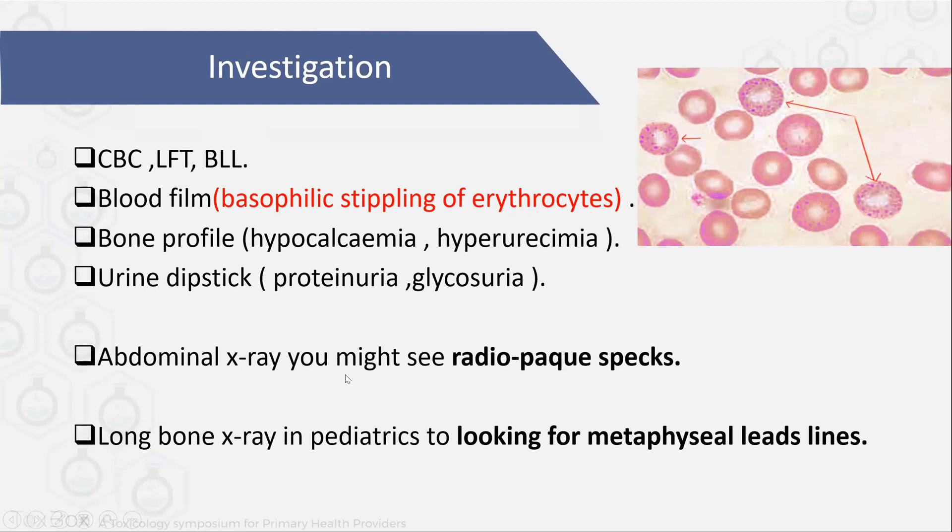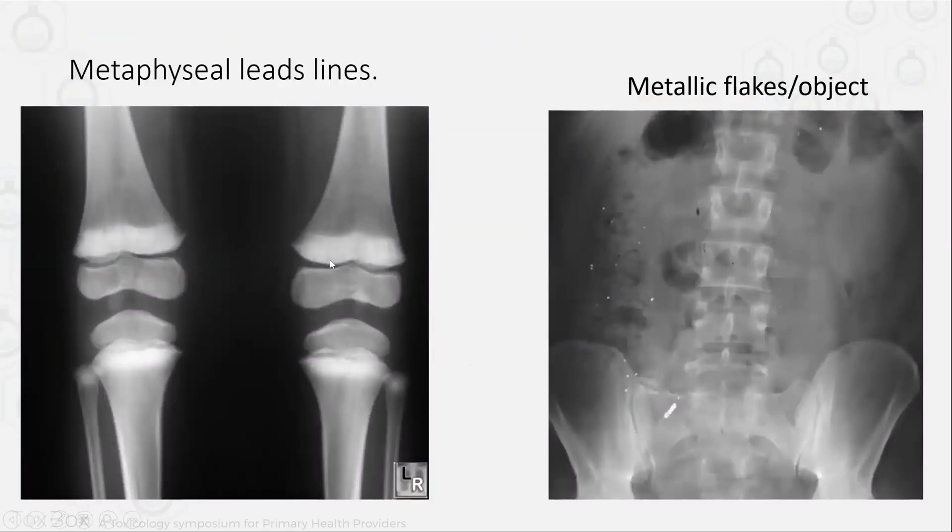Also we have to do an abdominal x-ray because if there is a large ingestion it will be radio-opaque on the x-ray. In pediatric patients with chronic exposure to lead, they will have metaphyseal lead lines, as I'll show you in the x-rays now. This x-ray shows what a metaphyseal lead line looks like and why it happens — because of lead toxicity there will be hyperactive metaphysis, making it look like this on x-rays. If the patient also ingested lead materials orally, it will be radio-opaque on the x-ray, as you can see.